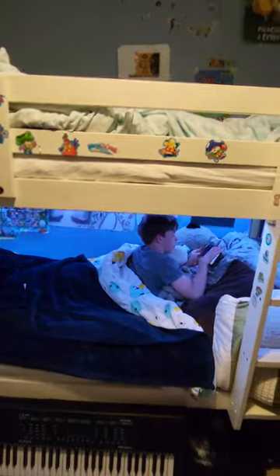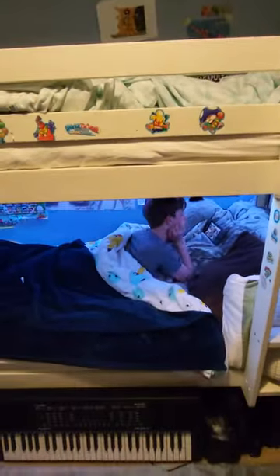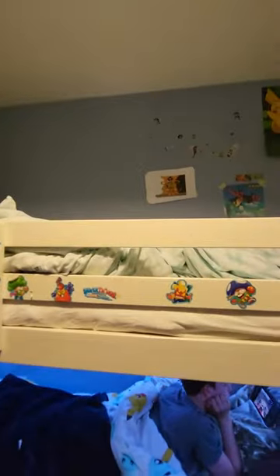As you can see, the bunk beds — he doesn't use that one. He just takes over mine and I keep on the floor. That's not true — he does use the other one, but it's just full of old stuff.